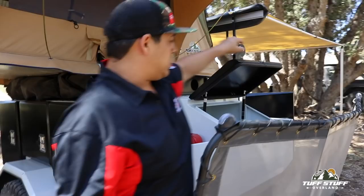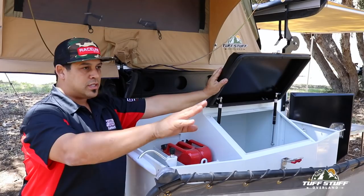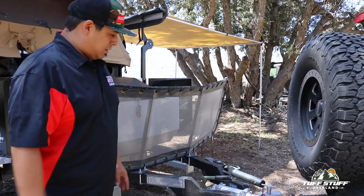Up here is your water filler, so this is where you'll load all 17 gallons of water in. Again — storage, storage, storage. We don't want you to pack your vehicle full of junk; we want comfort inside, comfort outside.